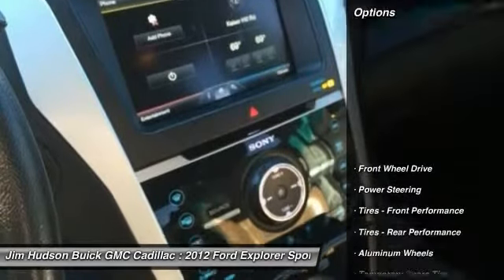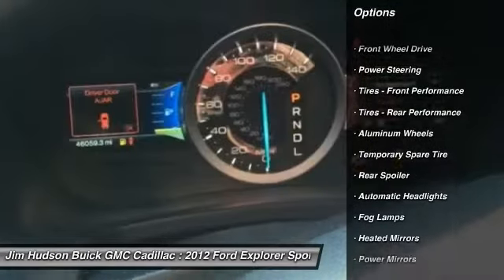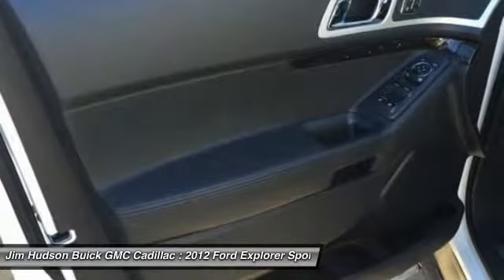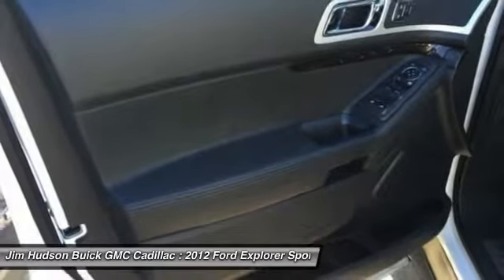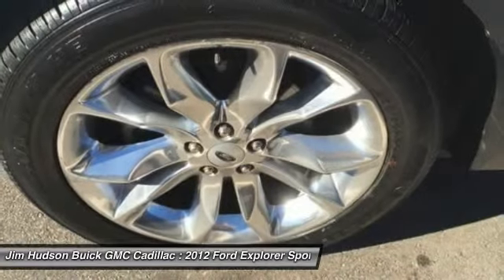Here are some of this vehicle's great options: stability control, anti-lock braking system, keyless entry, remote engine start, traction control, power passenger seat, backup camera, steering wheel audio controls, Bluetooth, and a leather-wrapped steering wheel.